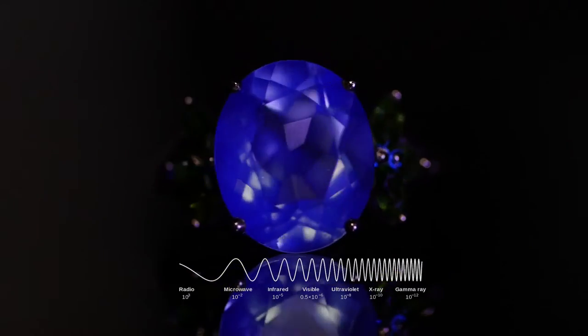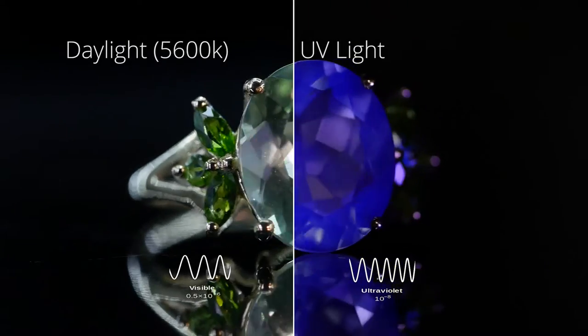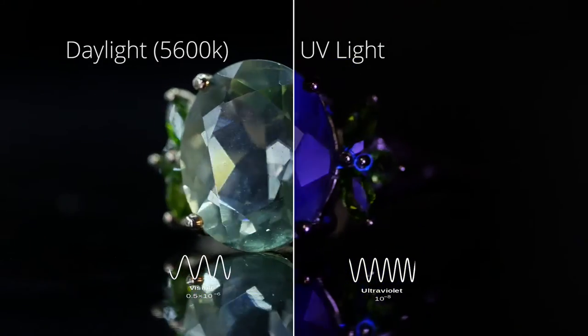Visible light is broken down into the colors of the rainbow. However, ultraviolet light has shorter wavelengths which the human eye is unable to see.